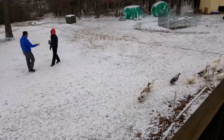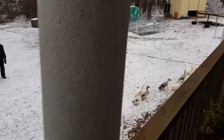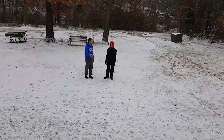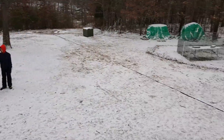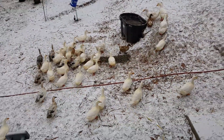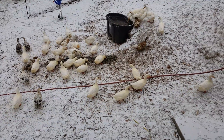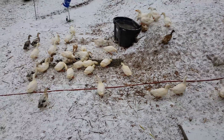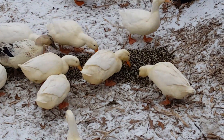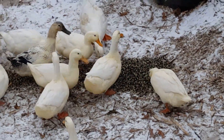The ducks don't seem to mind it at all. We have James and Devin out here giving us a hand and getting the duck chores done this morning. We laid down their breakfast sprouts that they absolutely love.